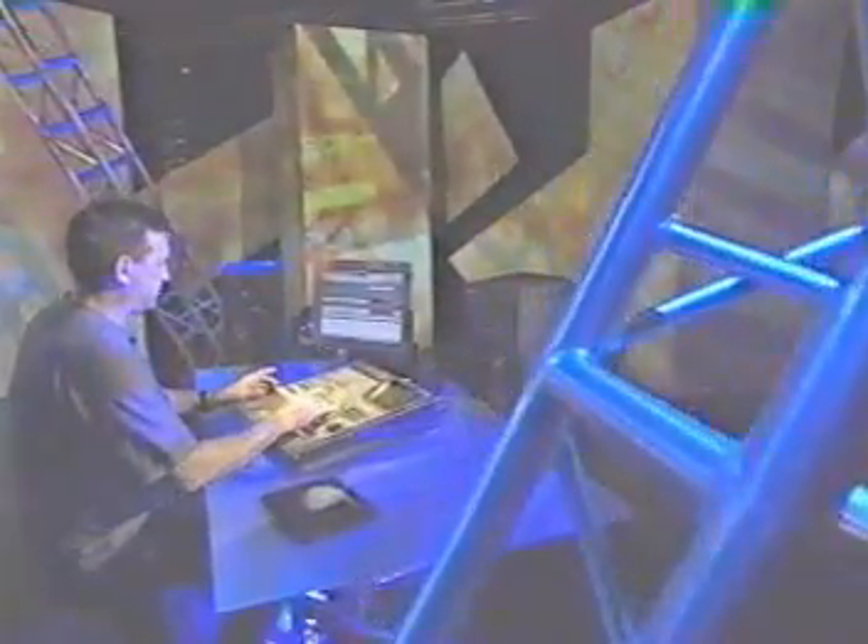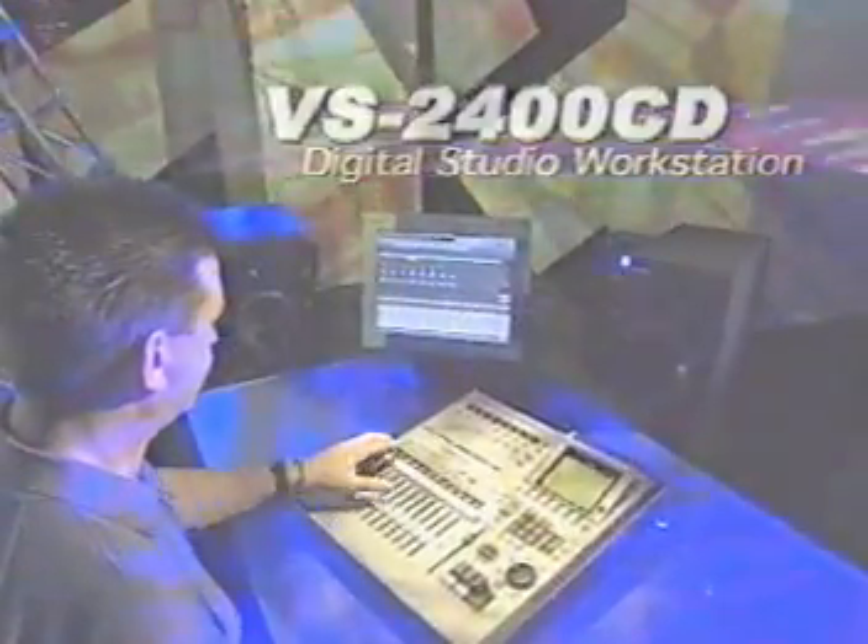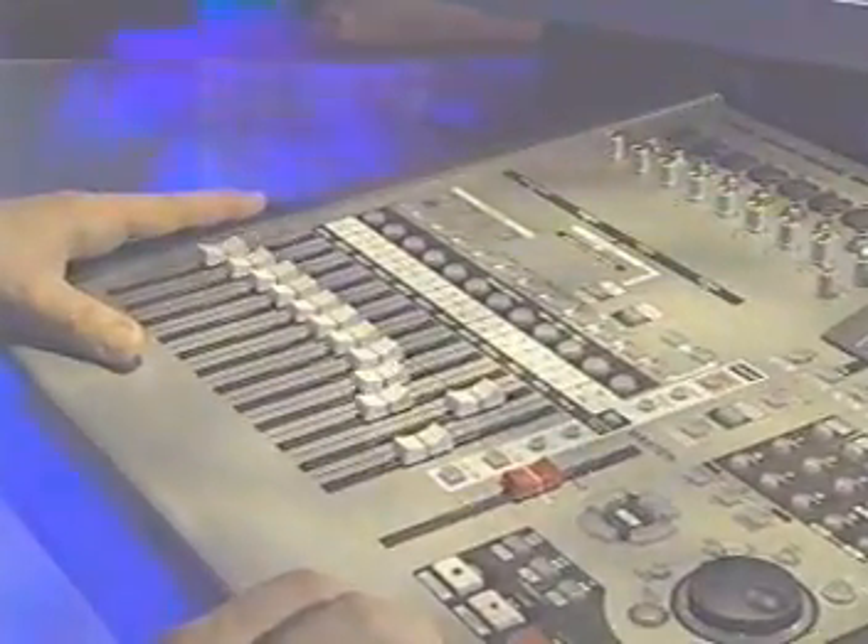And now we've done it again! Introducing the VS2400CD Digital Studio Workstation — the perfect studio to blow the doors off the mid-price digital recording market. The VS2400 has got it all!